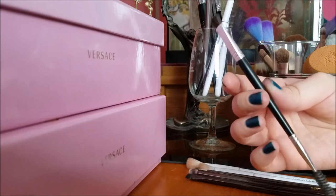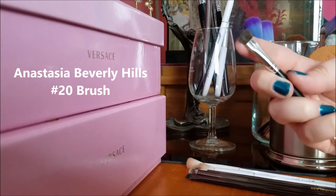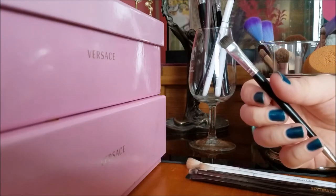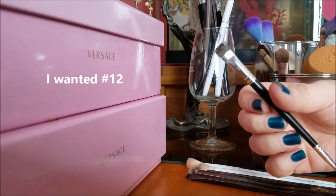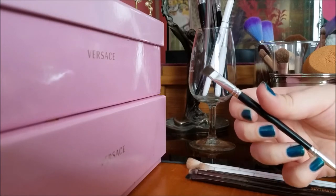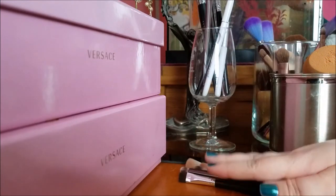This is the Anastasia brush — it has a spoolie on one end and a square brush on the other end. I use this with my Dipbrow Pomade every day. I originally wanted the angled one, but when I went into Sephora in spring 2014 to try out the Dipbrow Pomade for the first time, this was the only brush they had with a spoolie at the end and I really wanted that. So I got it and it's still good.